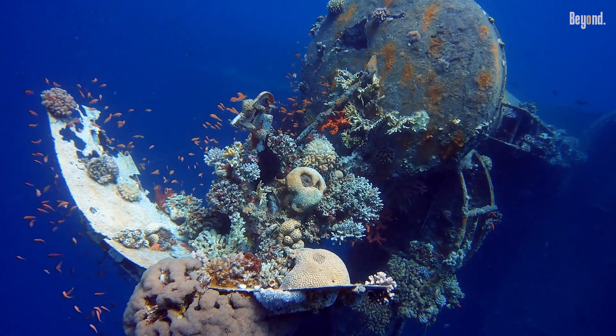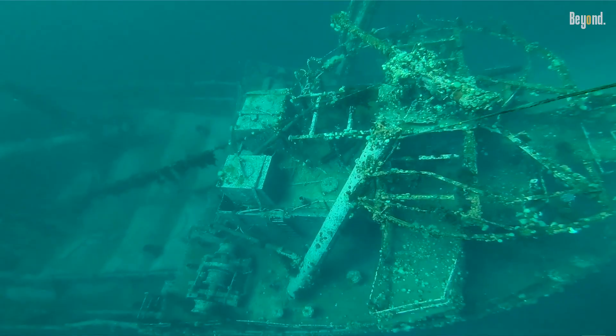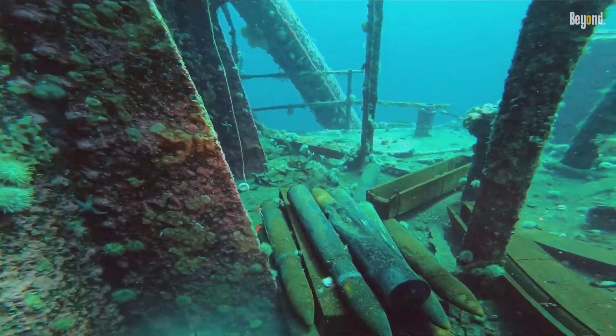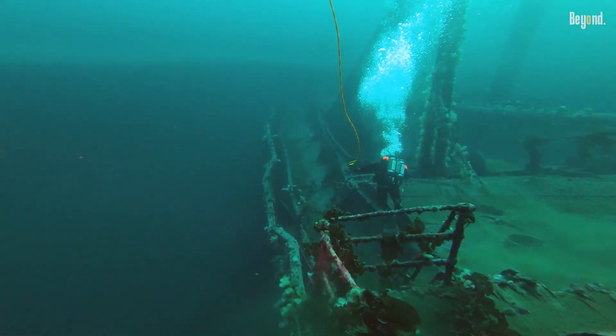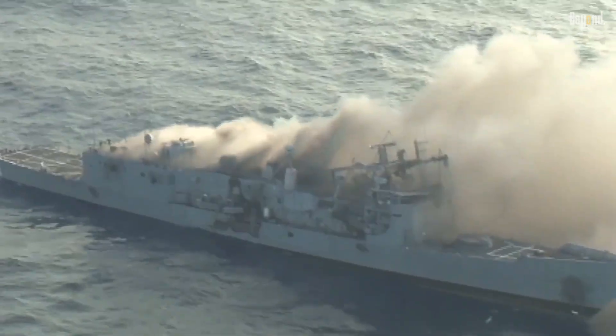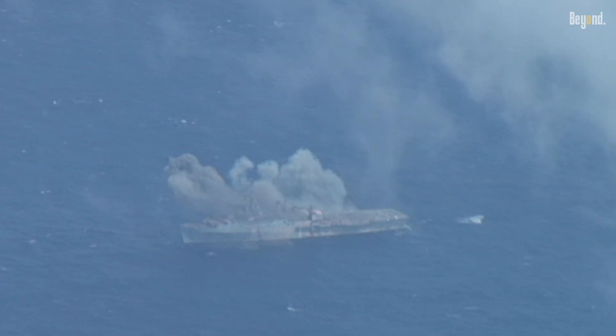These sunken giants become incredible artificial reefs. Once the ship settles on the seafloor, it provides a perfect hard surface for corals, sponges, and all sorts of marine life to latch onto. In a short time, the silent steel structure transforms into a bustling underwater metropolis, teeming with fish and other organisms — a beautiful second act, turning a weapon of war into a cradle of life that supports entire ecosystems.